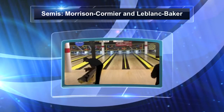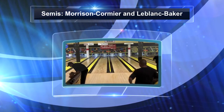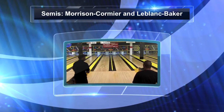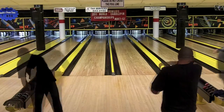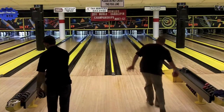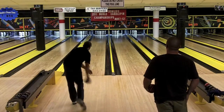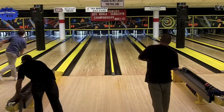Welcome to Fairlane's Bowling Center in Halifax, Nova Scotia, where we have arrived at the semifinals of the World's Singles Knockout Tournament. In these two matches, which are taking place at the same time, you're going to see Sean Morrison against Matt Cormier and Nathan LeBlanc against Sean Baker. Sean Morrison and Matt Cormier are on lanes 19 and 20, Nathan LeBlanc is on lane 21, and Sean Baker starting on lane 22. The winners of these two matches will face each other in the finals of the World's Singles Knockout.